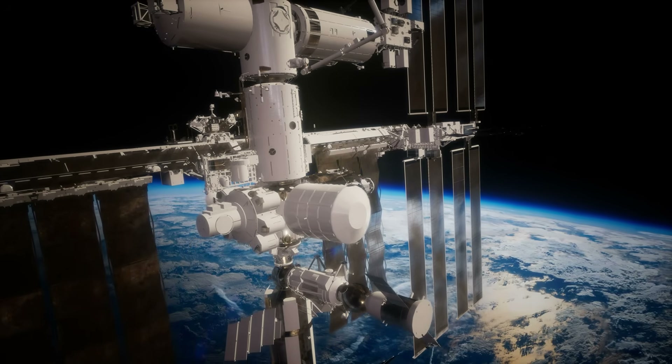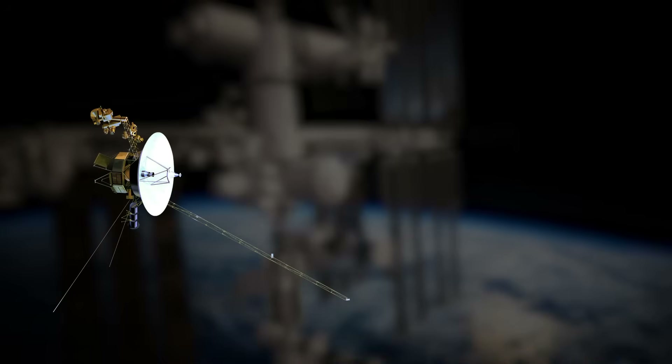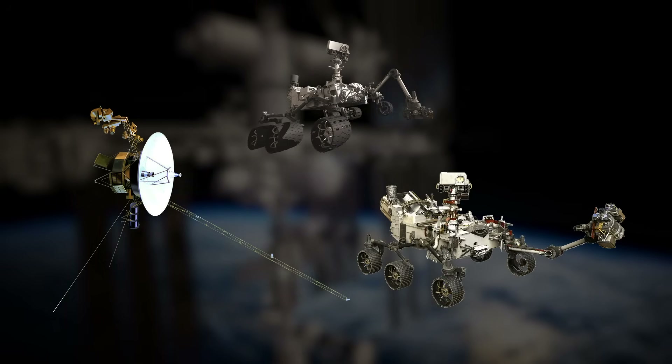Space agencies have been using nuclear batteries since the 1960s to power probes such as Voyager and both rovers still operating on Mars. These original nuclear batteries are known as radioisotope thermoelectric generators, or RTGs.